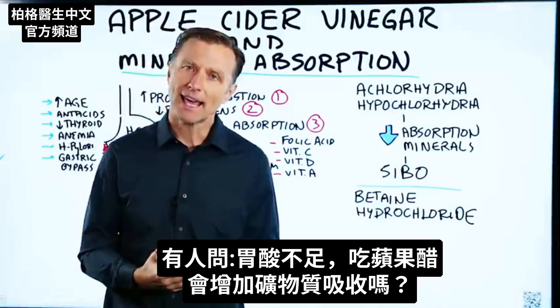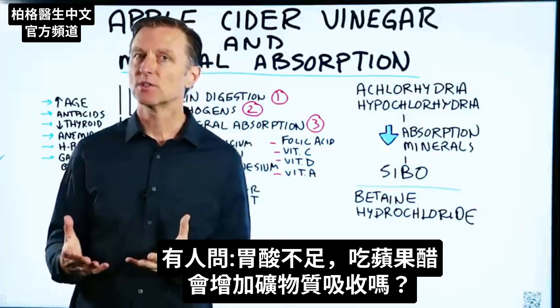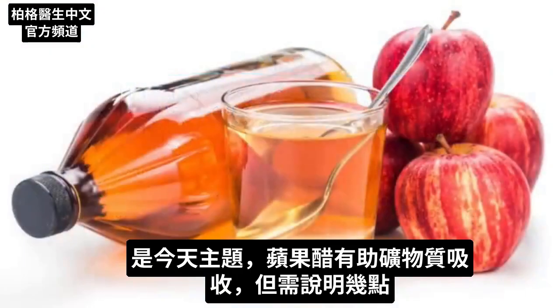I had some questions about stomach acid and mineral absorption, and whether apple cider vinegar was the best thing to take if you want to improve mineral absorption. So I wanted to create a video just on this one topic. Yes, it can help you, but I need to explain a couple of points about this.